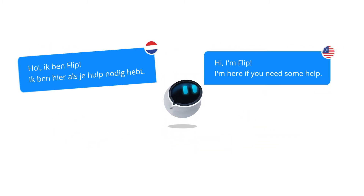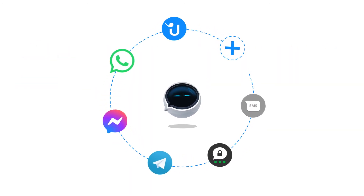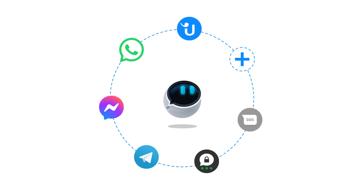Userlike chatbots work in many languages and even across channels. Add bot support to your website chat, Facebook Messenger, WhatsApp, and more.